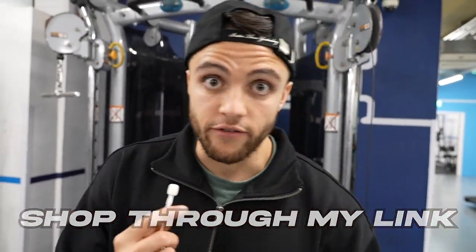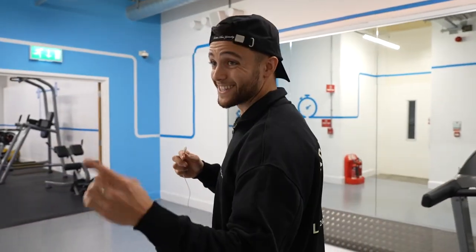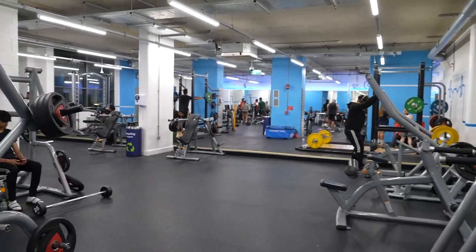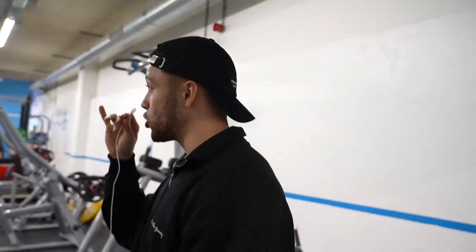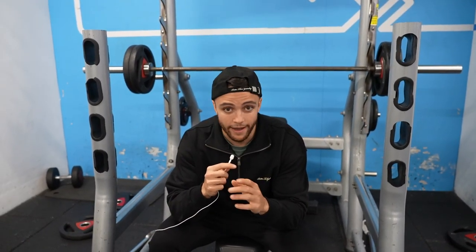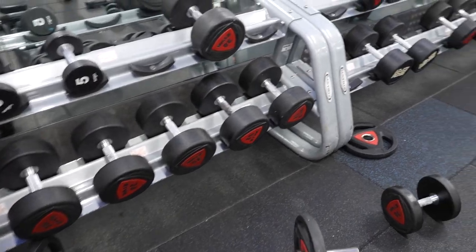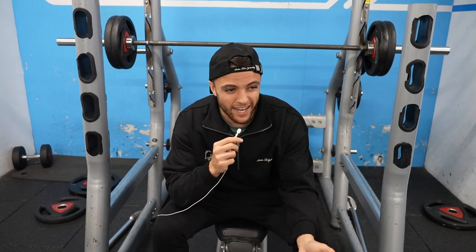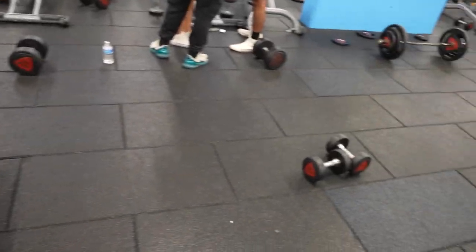I'm actually very impressed with the size of this gym for 20 pounds a month. Coming through you've got a massive section with more plate-loaded machines and a massive dumbbell rack. The rack is extremely busy — on the app I can see there are 75 people in the gym right now. The dumbbell rack could be a little bit bigger, but it's not tiny.